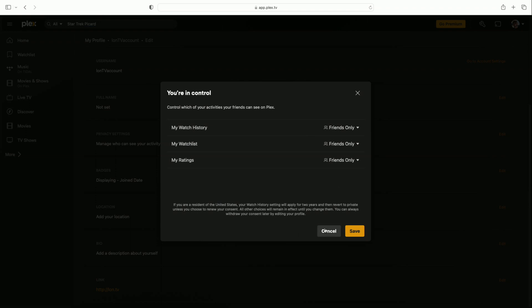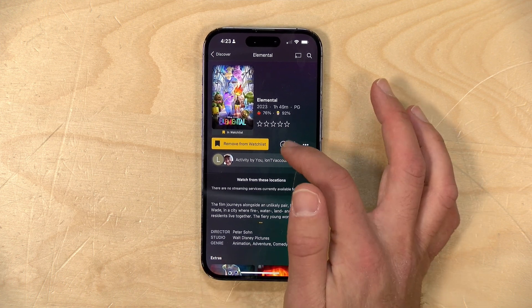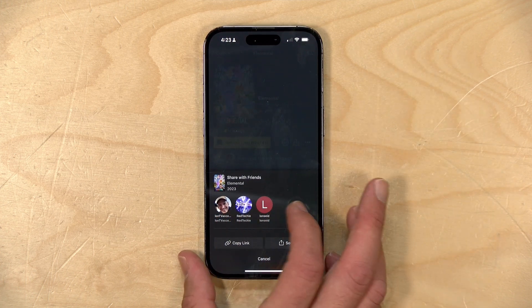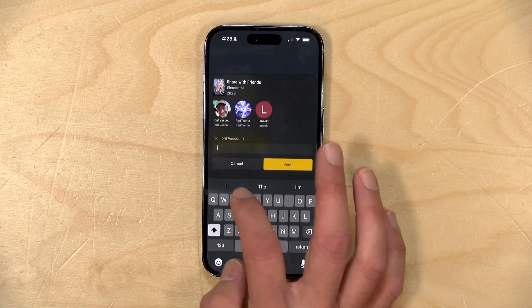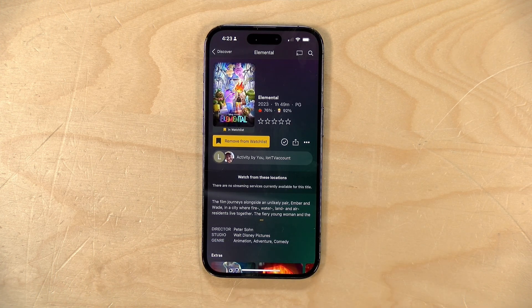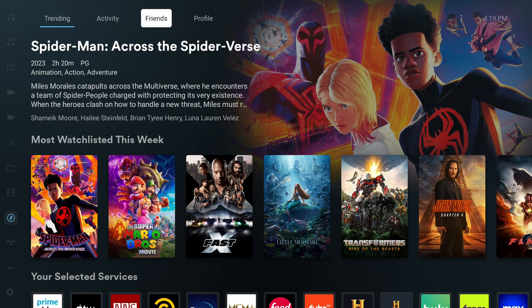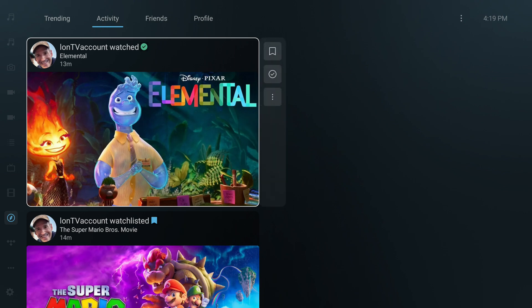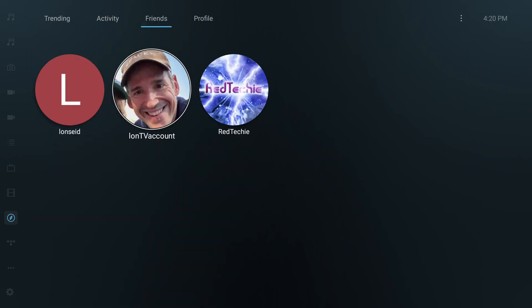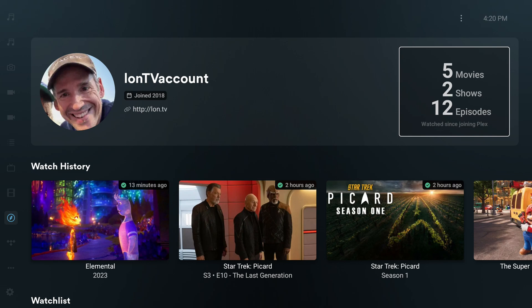You can also share media recommendations with friends. Back in Elemental, if I click the share icon, all my Plex friends appear and I can send a recommendation via message, which delivers a push notification and appears in their feed. On the TV interface, new tabs appear at the top of the Discover section — I can browse my activity feed, see that my friend watched Elemental at the theater, and add it to my own watch list with a click. You can also browse friends' profiles directly from the TV.